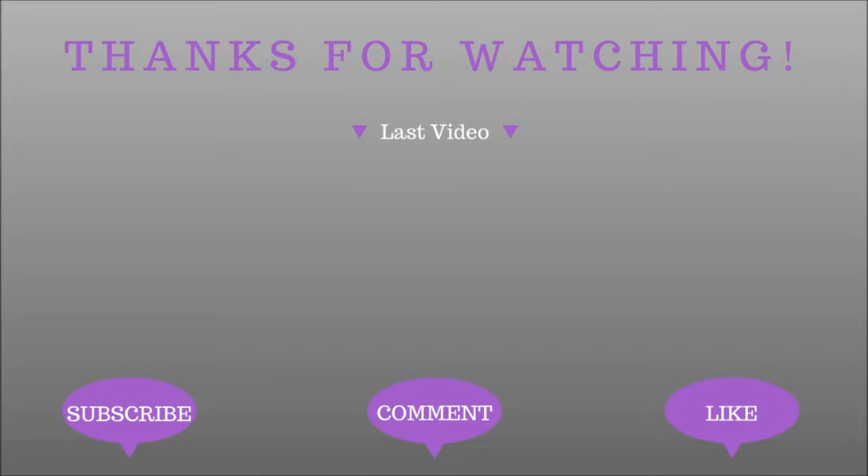Thank you guys so much for watching. Make sure you like it if you liked it and comment down below and tell me some of your favorite things this month. Bye guys — don't forget to subscribe. That means you. And if you're already subscribed, thank you so much.